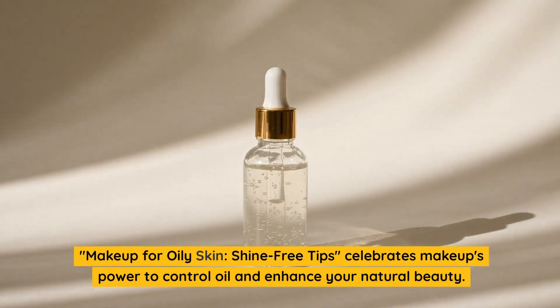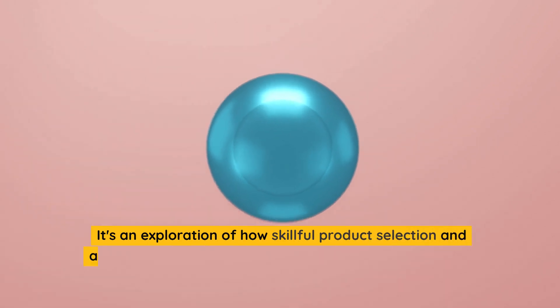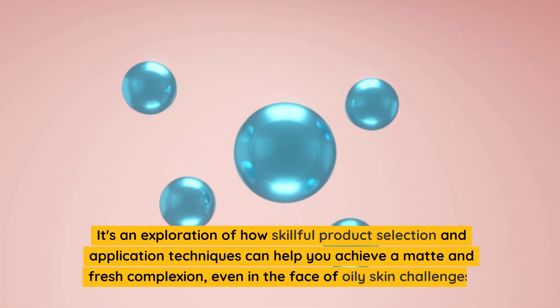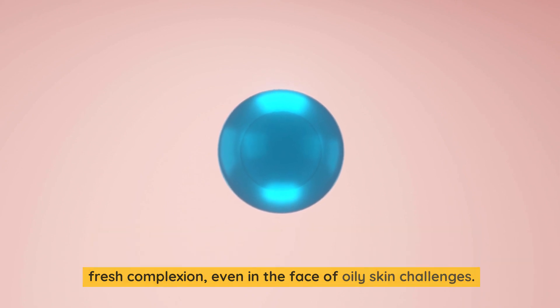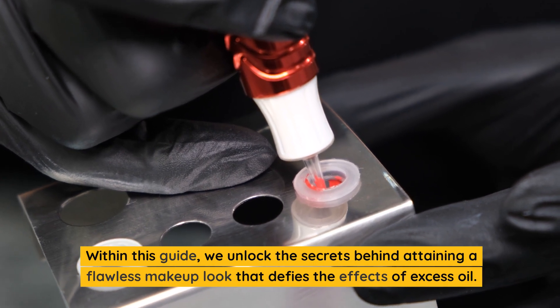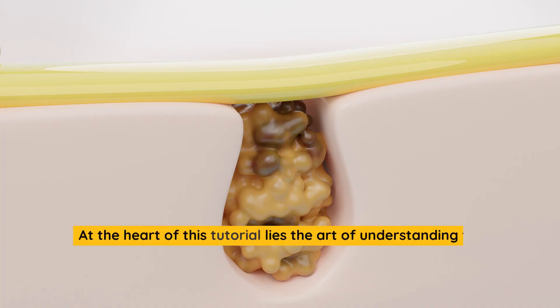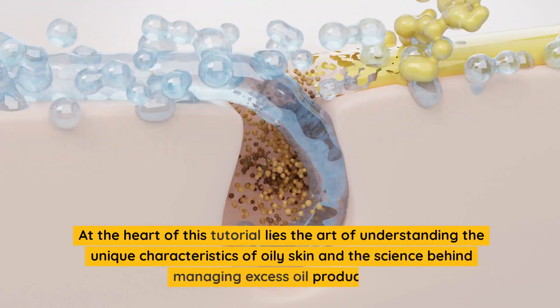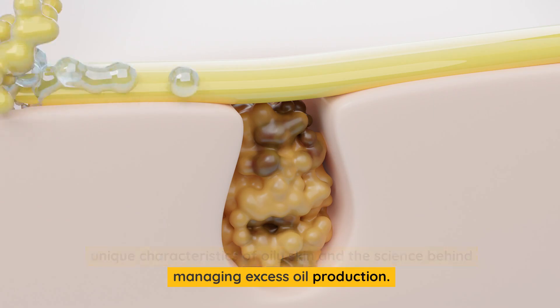This guide celebrates makeup's power to control oil and enhance your natural beauty. It's an exploration of how skillful product selection and application techniques can help you achieve a matte and fresh complexion, even in the face of oily skin challenges. We unlock the secrets behind attaining a flawless makeup look that defies the effects of excess oil, rooted in understanding the unique characteristics of oily skin and the science behind managing excess oil production.